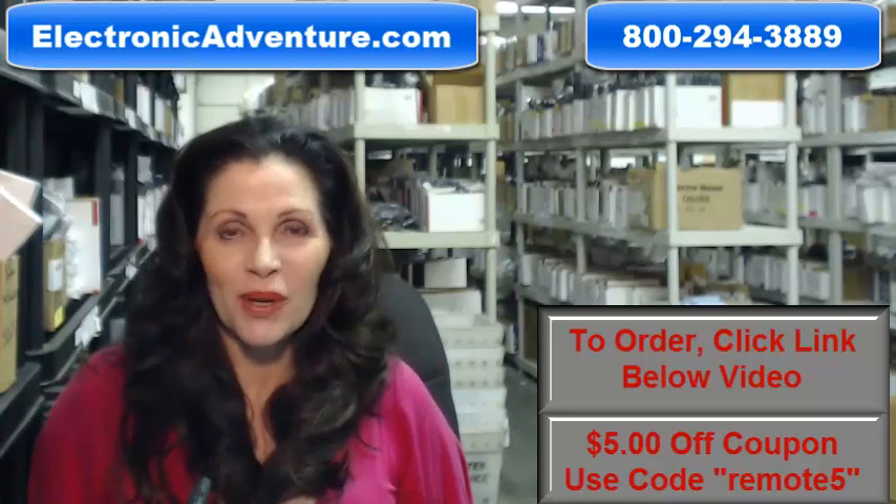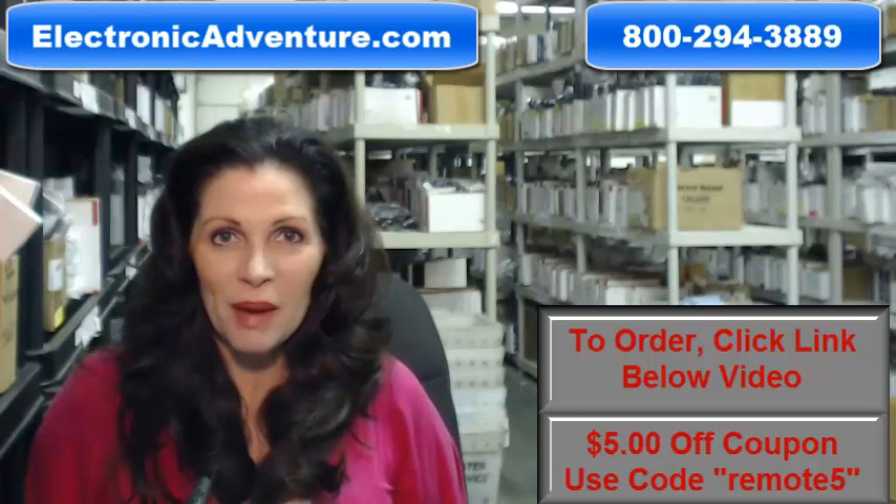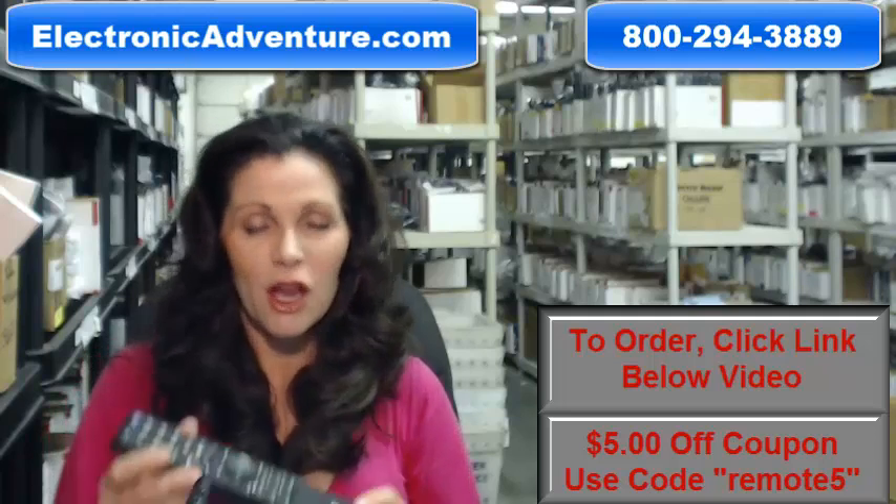We also want to save you some money, so when you get to checkout and it asks for your coupon code, enter remote and the number 5 and we'll take $5 off your purchase.